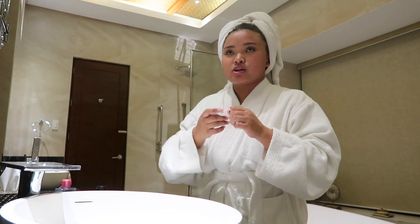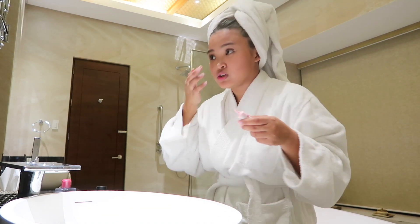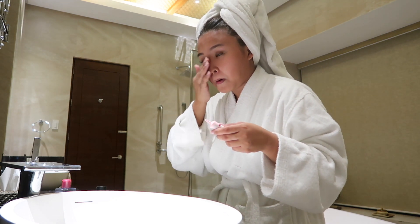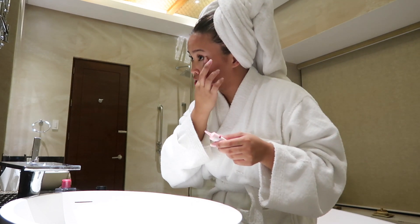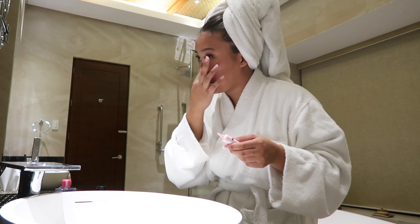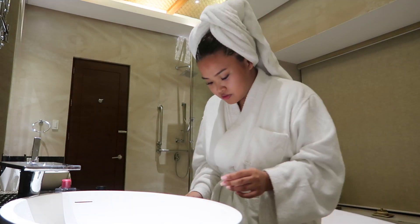The lighting isn't great, guys — sorry about that. We're in the bathroom and there's not much I can do about lighting. I don't even have my ring light with me, so I'm just relying on the lighting inside the bathroom.